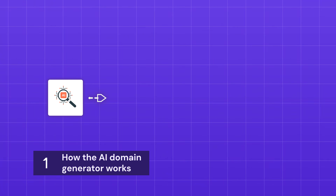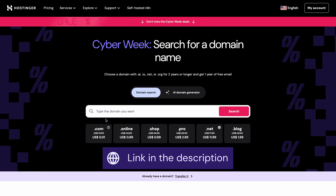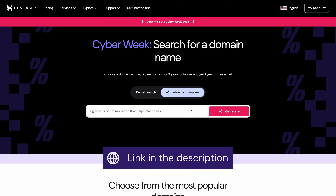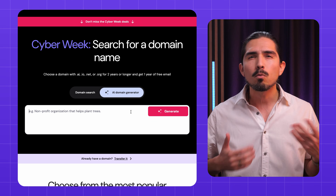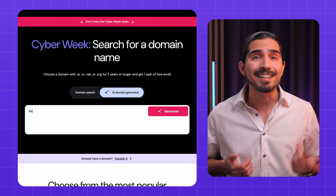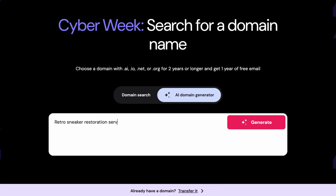Let's walk through the process step by step, from brainstorming with AI to registering your domain. First, head over to Hostinger's Domain Name Generator using the link in the description box below. Next, enter the description of your project — think about what you offer and what makes you stand out. So let's say I want to start a retro sneaker restoration service. I'll type in my description and click generate.